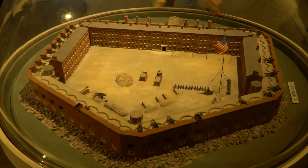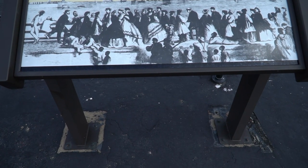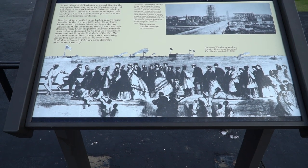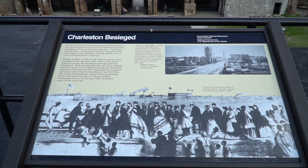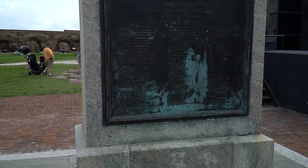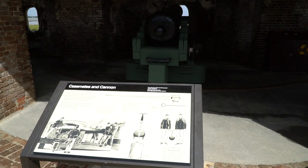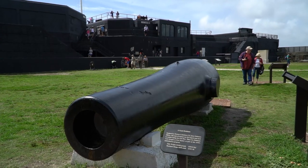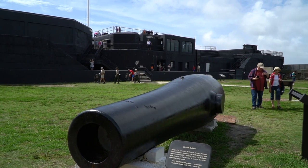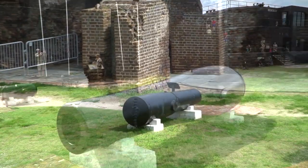Fort Sumter was a five-sided sea fort. It was planned after the War of 1812, but it was still incomplete by the start of the secession in 1861. The first battle of Fort Sumter was on April 12, 1861 — this marked the start of the Civil War. The Confederates opened fire for 34 straight hours before the Union surrendered. There were actually two battles there: one where the Confederacy took the fort, and another where the Union failed to take it back.